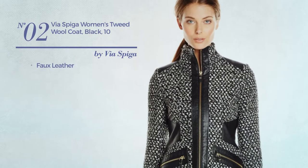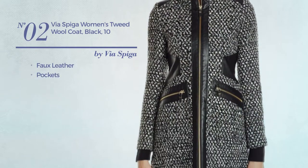Number 2. Made of faux leather, with pockets. Available only in black color.